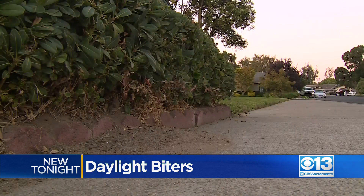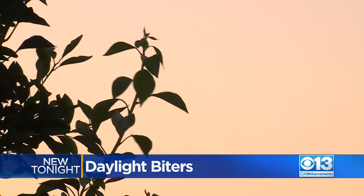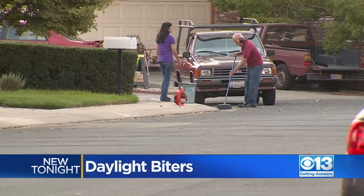Neighbors should check any sources of standing water — like bird baths, pots for plants, even trash or debris — and clean them out daily. Anything that's out there that can hold water is a potential place for them to lay their eggs.